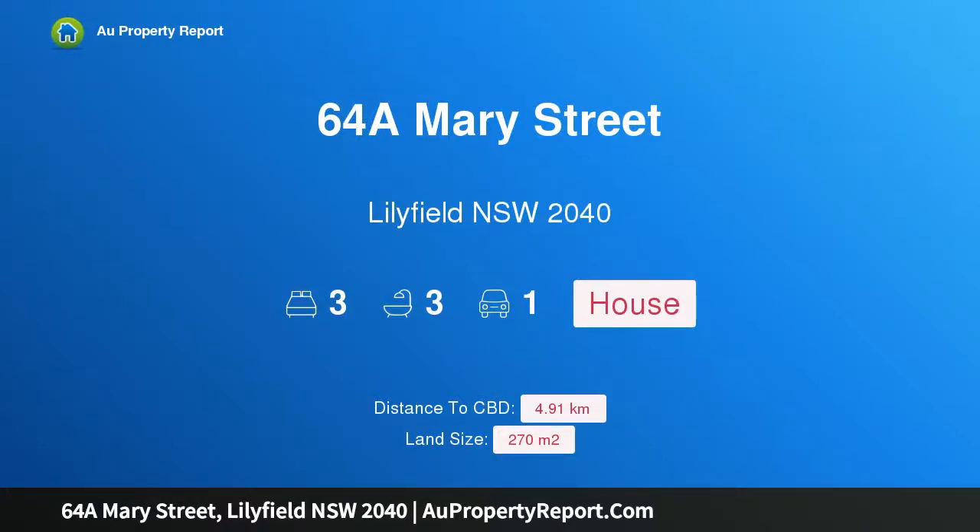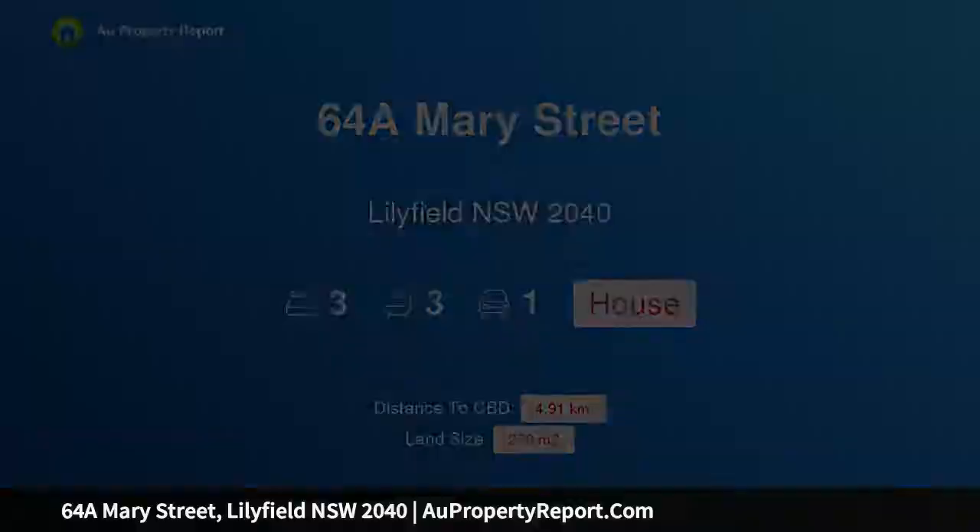Hi, I am glad to introduce property 64A Mary Street, Lillifield NSW 2040, a brand new residence in a Bayside location.